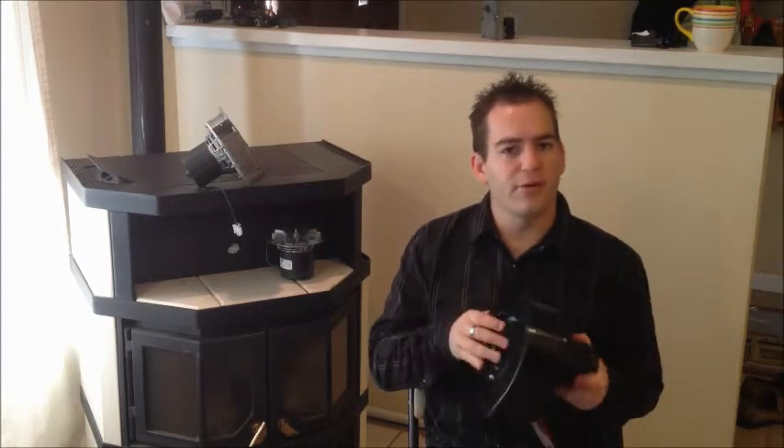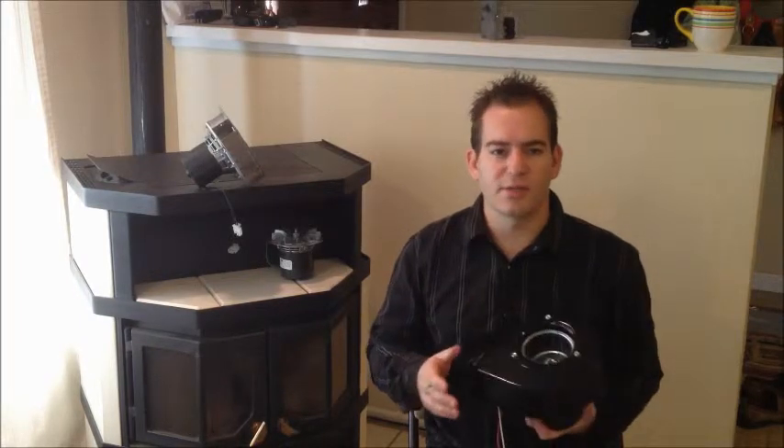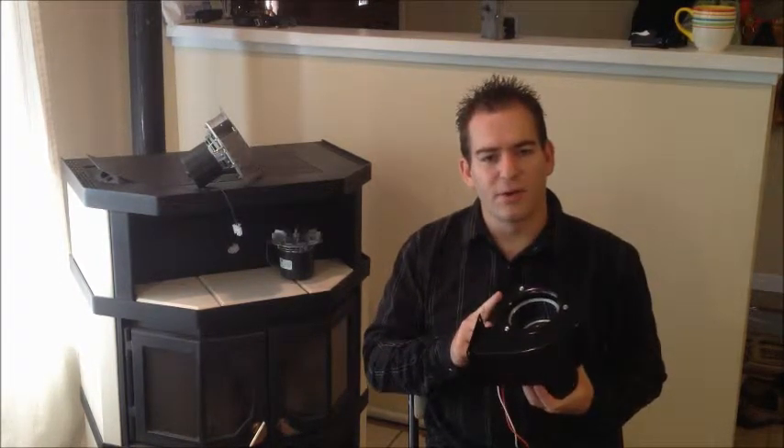This motor is whisper quiet — when it runs you should only hear the sound of air. When I replace a motor in a stove, I'll usually get into a conversation with the homeowner about how old the stove is and how long the motors lasted. Would it surprise you that I hear these motors are lasting 10, 12, 15 years or more?